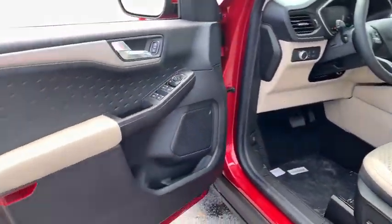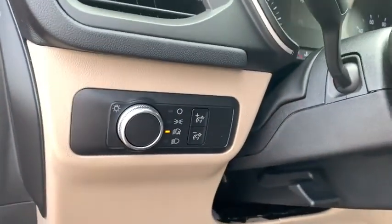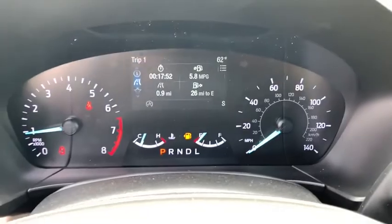Compass, heated front seats, electronic stability control, trip computer, tachometer, overhead console, remote keyless entry, panic alarm, brake assist.